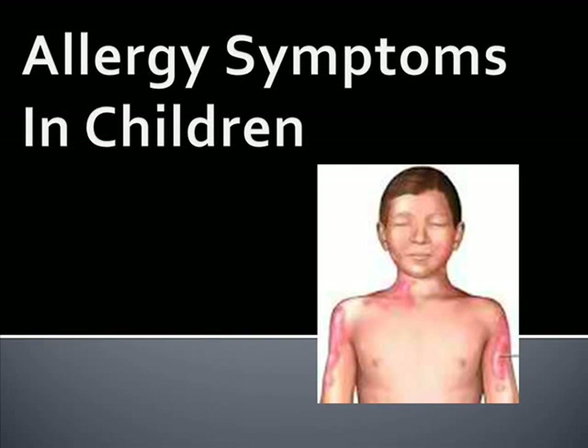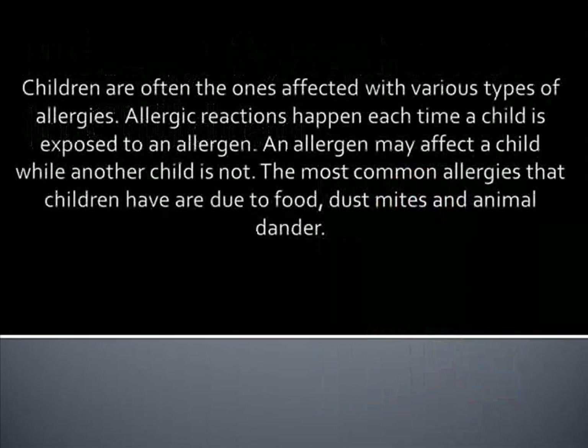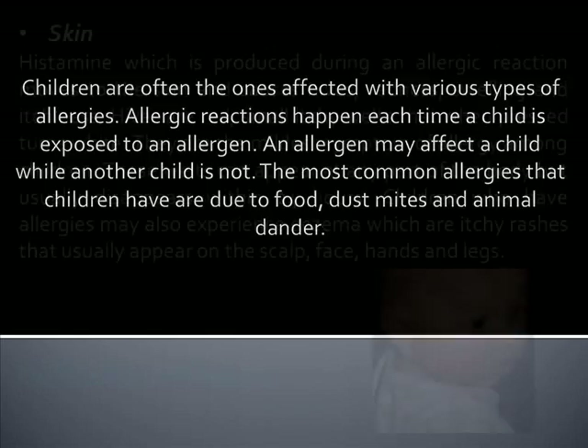Hi, my name is Nicole and I write for the website HealthyBalancedDiet.org. Children are often the ones affected with various types of allergies. Allergic reactions happen each time a child is exposed to an allergen. An allergen may affect one child while another child is not. The most common allergies that children have are due to food, dust mites, and animal dander.